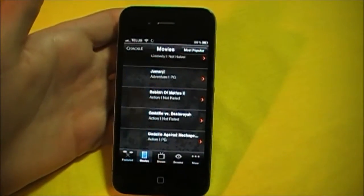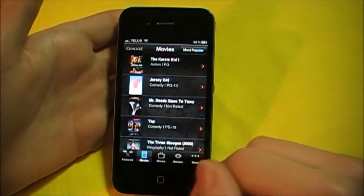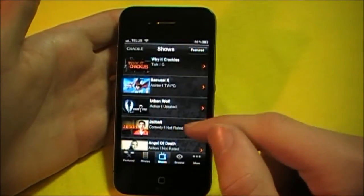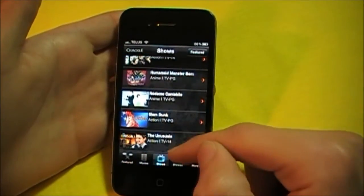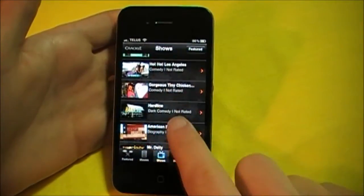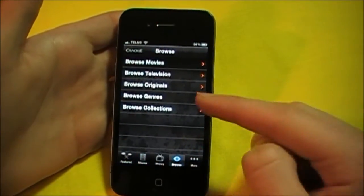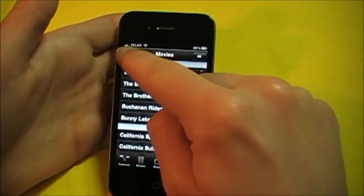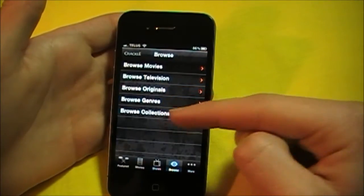Let's just look at the most popular right now. And let's go into Shows — here are some of the featured ones. And let's go into Browse. Now you can browse Movies, also TV Shows, Originals by Genre, and Collections.